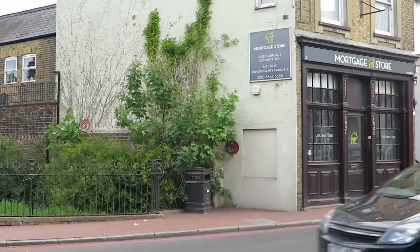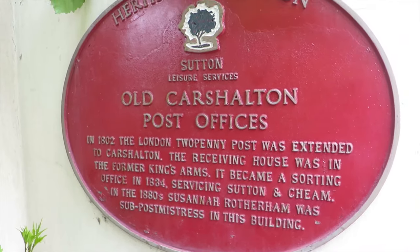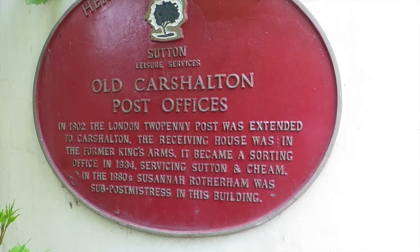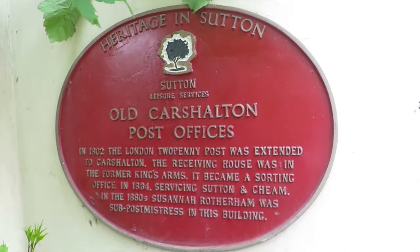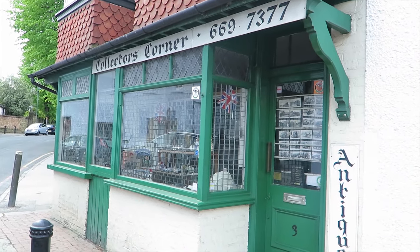Carshalton Old Post Office. In 1802 the London Two Penny Post was extended to Carshalton. The receiving house was in the former King's Arms. It became the sorting office in 1834, servicing Sutton and Cheam. In the 1880s, Susannah Rotherham was the sub-postmistress in this building. Is this ever open? Ever? It's been here for donkey's years — is it ever open?